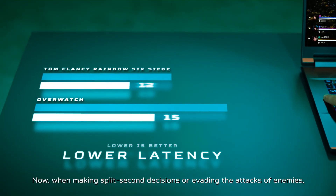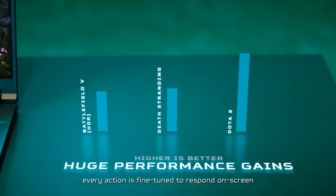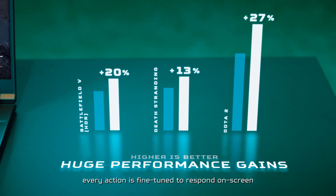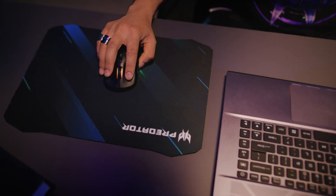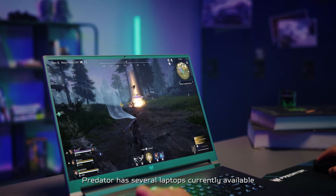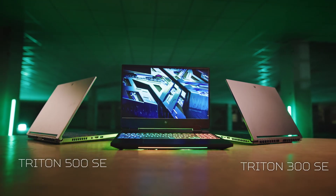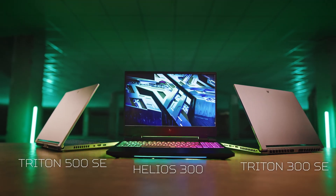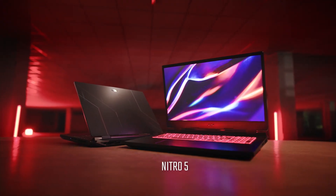Now, when making split-second decisions or evading the attacks of enemies, every action is fine-tuned to respond on screen with exact precision and speed. If you want to maximize your gameplay to its peak potential, Predator has several laptops currently available with Advanced Optimus included — notably the Triton 300 SE, Triton 500 SE, and Helios 300 — and it's also included in the robust Acer Nitro 5.